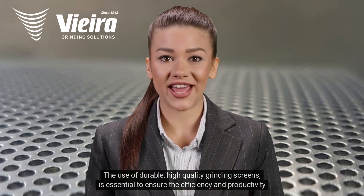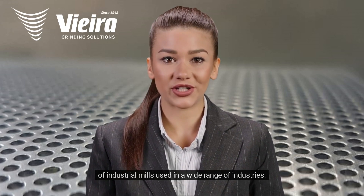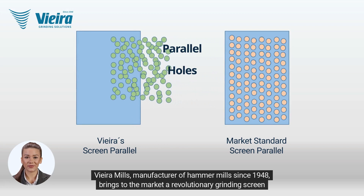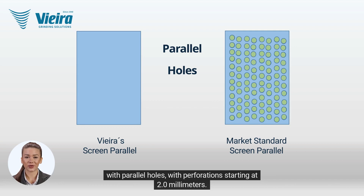The use of durable, high-quality grinding screens is essential to ensure the efficiency and productivity of industrial mills used in a wide range of industries. Vieira Mills, manufacturer of Hammer Mills since 1948, brings to the market a revolutionary grinding screen with parallel holes, with perforations starting at 2.0 mm.